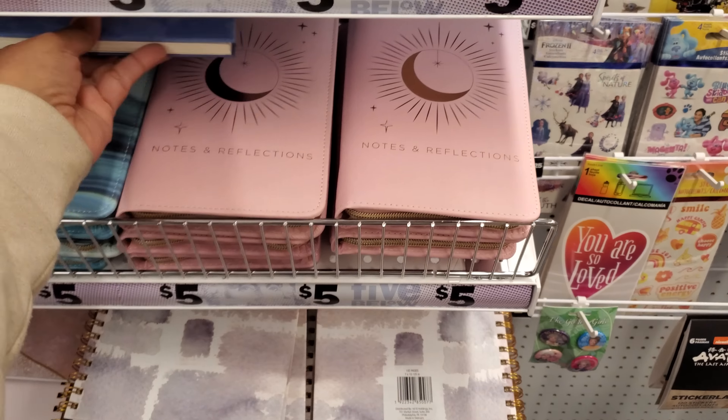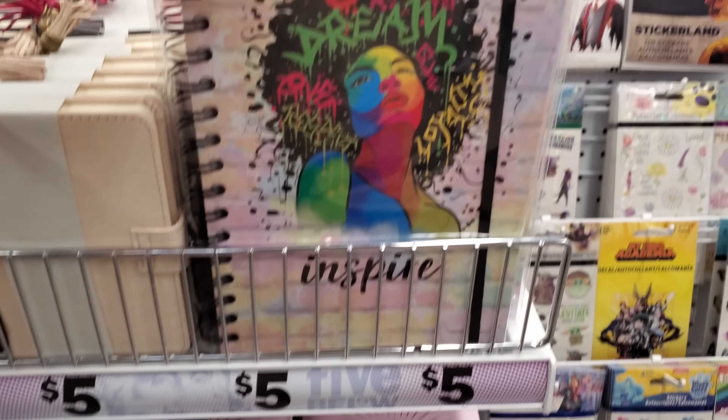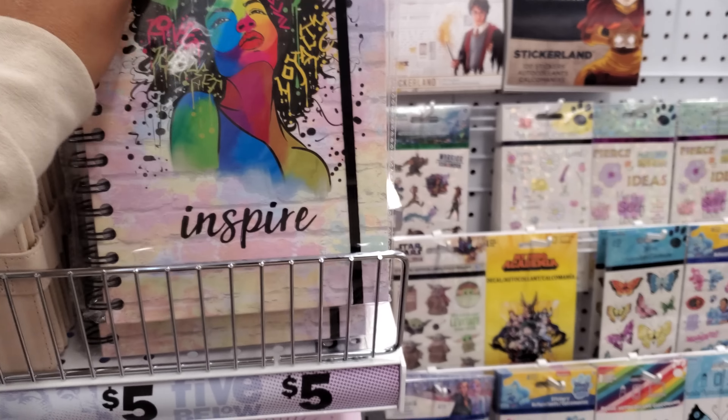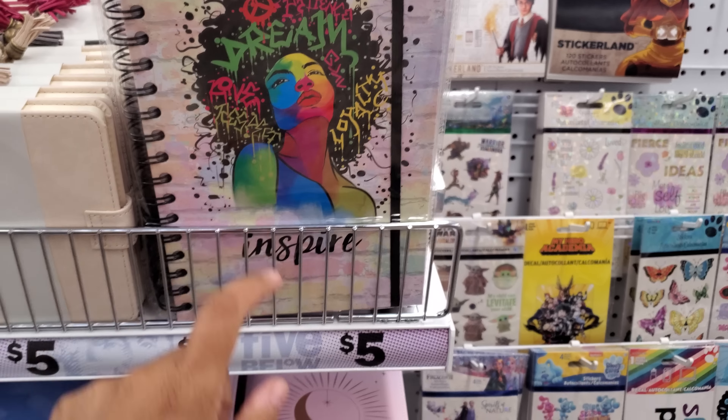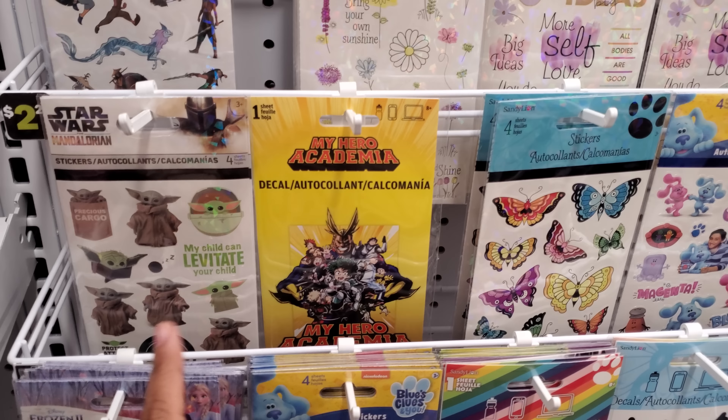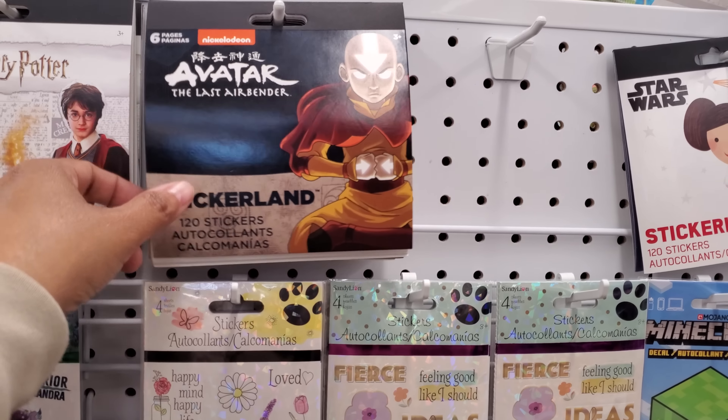Their music is kind of loud today. Oh, I like the feel of this one — 'Notes and Reflection.' Hey, this is new. Normally right now, I know at Marshalls you can find these cups and journals very similar. Let's see any new stickers today.